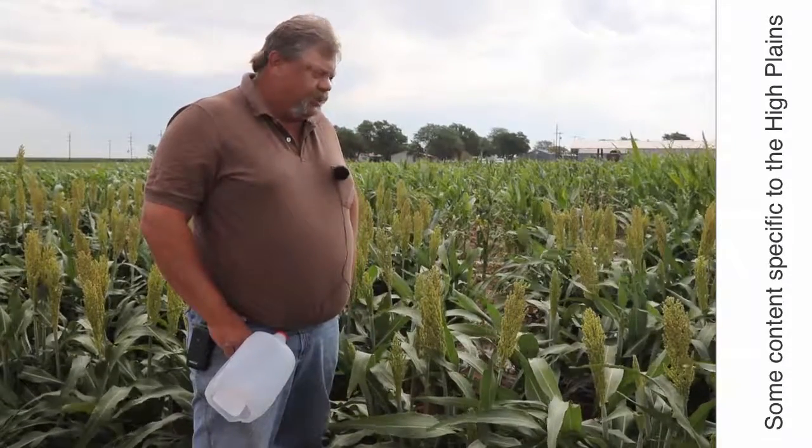I'm Blaine Reed, the IPM agent for Hale Swisher in Floyd County. We're down at the Lubbock Experiment Station to talk about sorghum midge — how to scout for them and some economic thresholds for them.